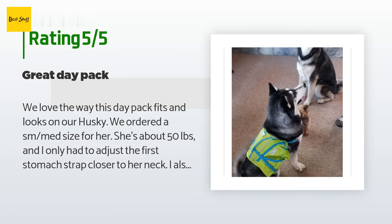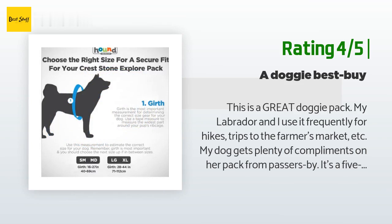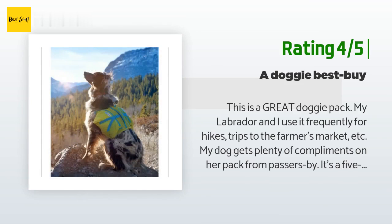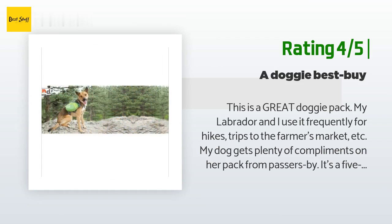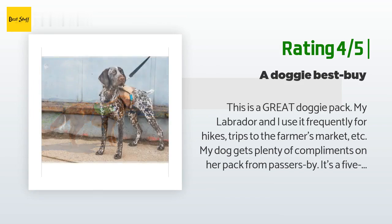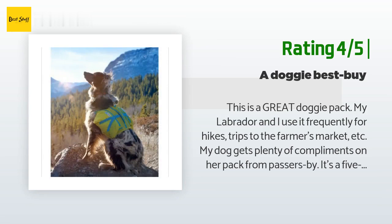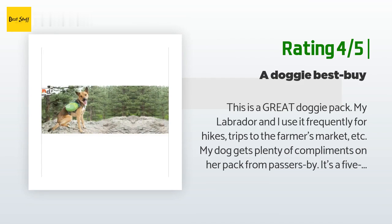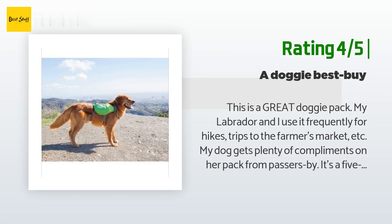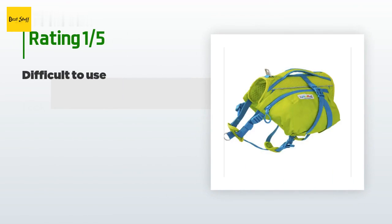Another happy customer said: this is a great doggy pack. My Labrador and I use it frequently for hikes, trips to the farmer's market, etc. My dog gets plenty of compliments from passers-by. It's a five-star item, but I'm deducting one star because if one doesn't keep the weights in the left and right pockets well balanced it tends to list to the heavy side. Some sort of plastic spine in the top piece providing a little stability would help. The hooks for the leash are plenty sturdy and the handle is great for holding the dog close. It's really well built and I'll definitely buy again.